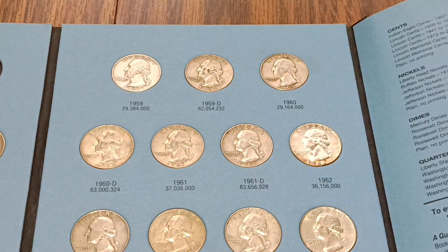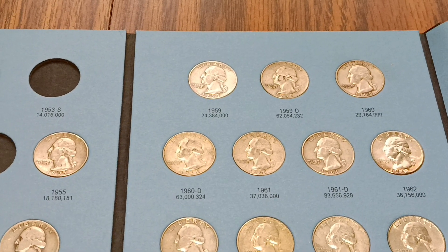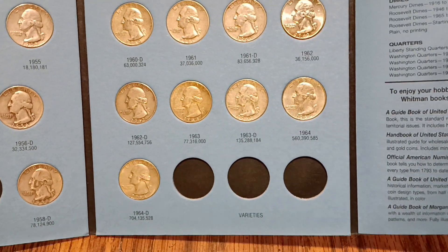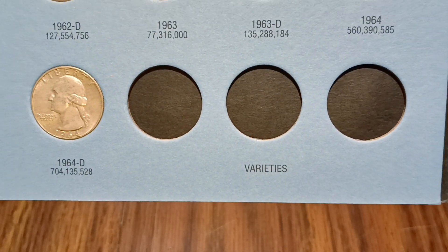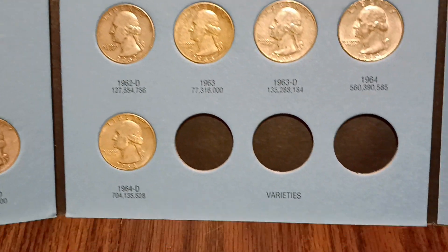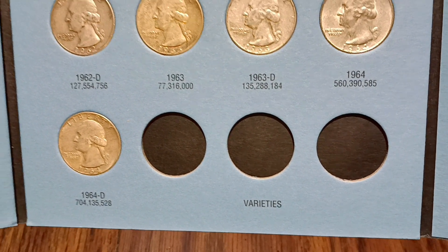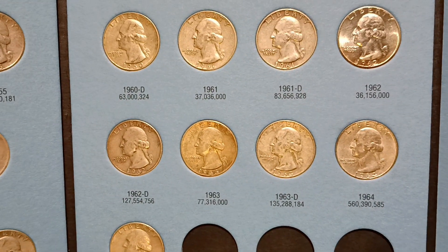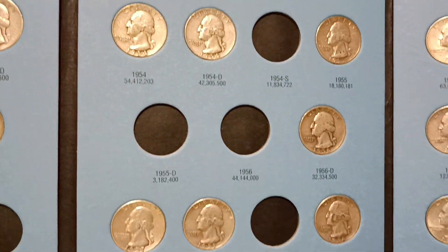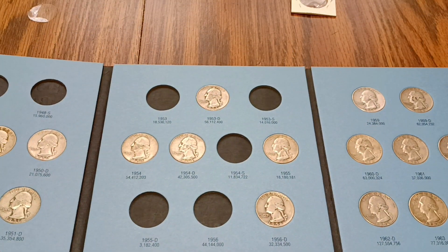Alright, that last page is complete. Zoom out here — yeah, last page is complete. Varieties — I'm not sure, I'm not real familiar with any varieties on these Washington quarters, but if you guys are, let me know. I know there's a Superbird variety; maybe I could pick that up cheaply and stick that in there just for looks. That little section is done on book two.